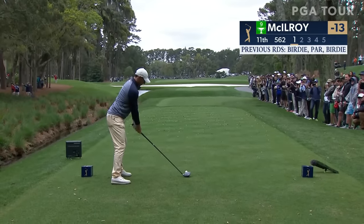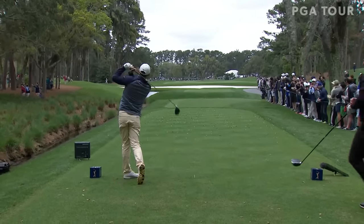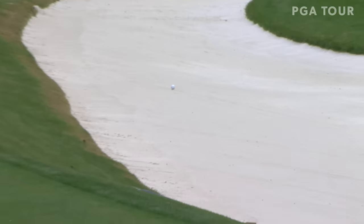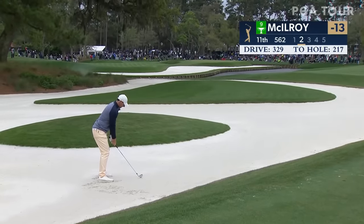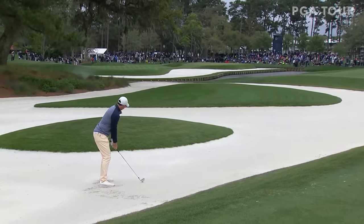He's already hit more fairways today than he did all day yesterday. These par five tee shots are huge for McIlroy — he can reach every single par five. At the stadium course, after a 329-yard drive in the bunker, here's Rory with 217 left.